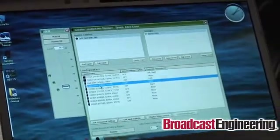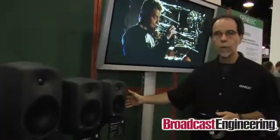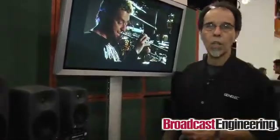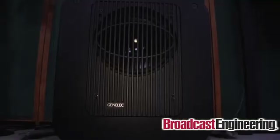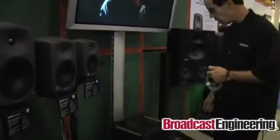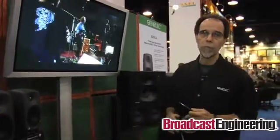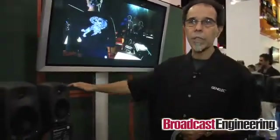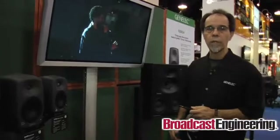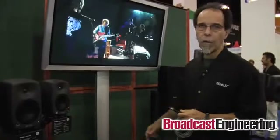Having said that, let's look at the products that we have here at the show. Starting with the 8130 — this is the smallest product that we make, and it actually integrates with this subwoofer down here. This is the 7261. It has all of the DSP built into it. It's unique in the sense that there's only one network connection that gets made to the subwoofer. The audio is then routed out to the 8130s.